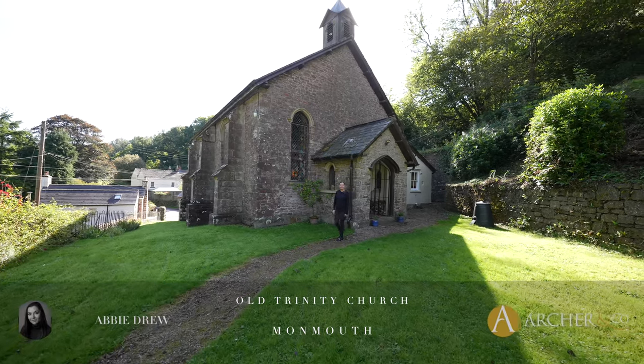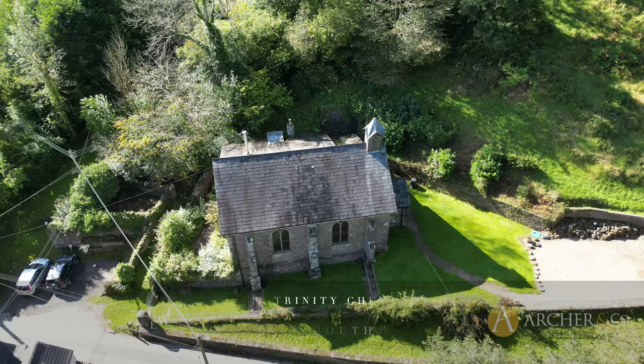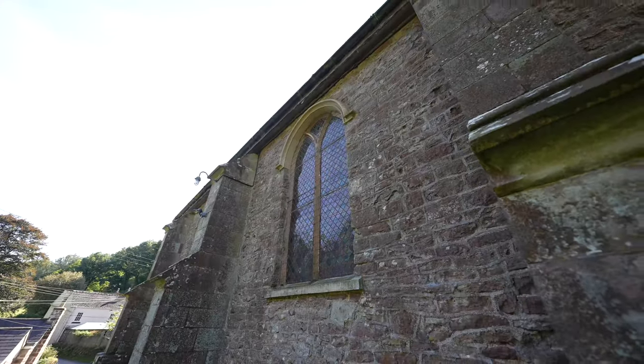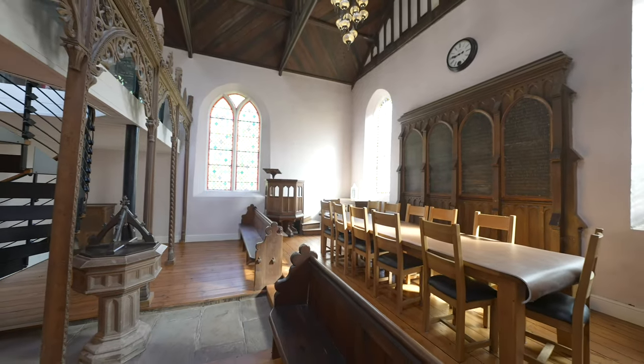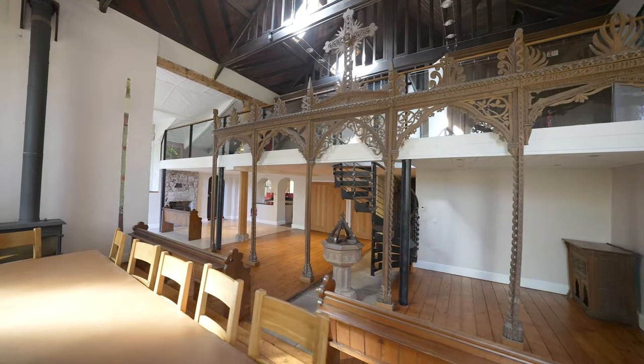Hi, Abby here. Today I'm here to show you this really unique, beautiful property in the heart of Whitebrook. This is a really exciting opportunity to acquire a unique property — a former listed chapel, which is now a lovely family home, yet has retained all its character and features.